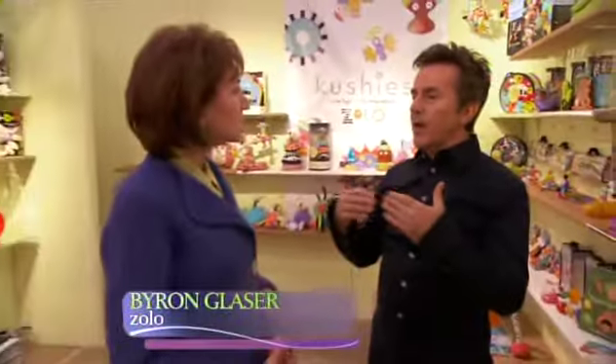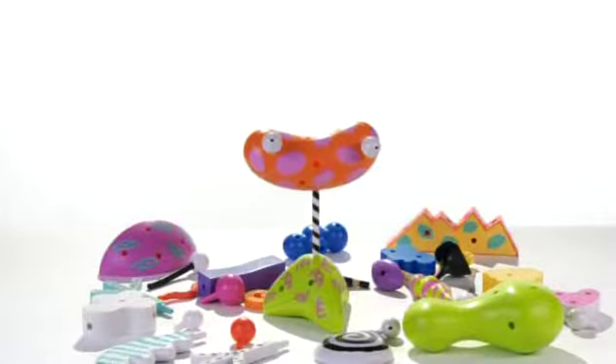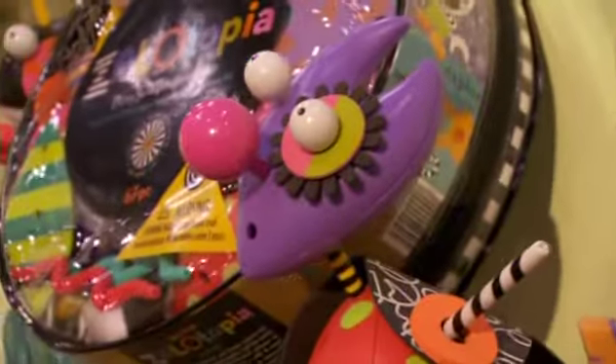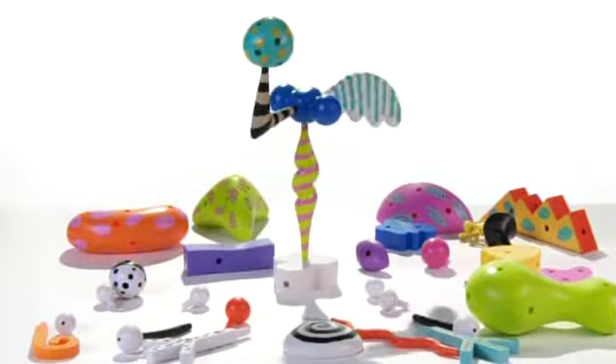We wanted to create something that would involve children, that they'd have to use their imagination. The classic Zolo series are a group of shapes made of wood, plastic, and fabric that can be assembled to create different imaginative figures. The thing that has eyes is one of the things that makes people think of Mr. Potato Head — and not to diminish Mr. Potato, but he's always a potato, he's always a mister, and he's always a head. Zolo is really kind of whatever you can imagine it to be.